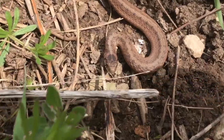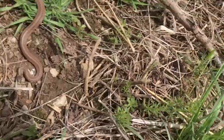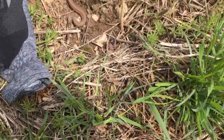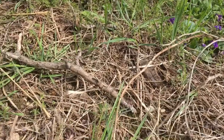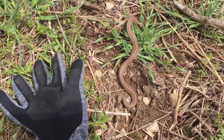So here's the snake again — you can see next to my glove how it's pretty big. We're gonna let her be and put her by this tree so any more people coming through won't get stepped on. But that is amazing.